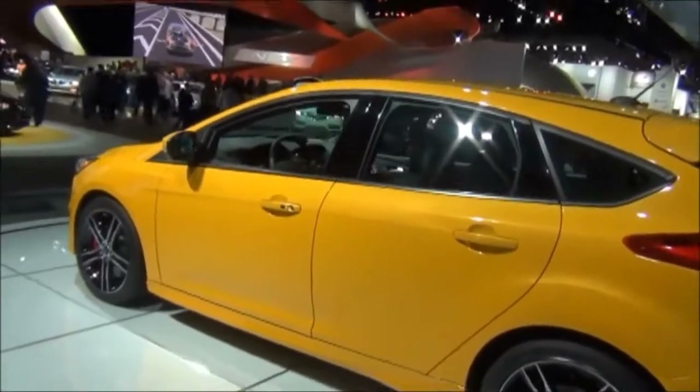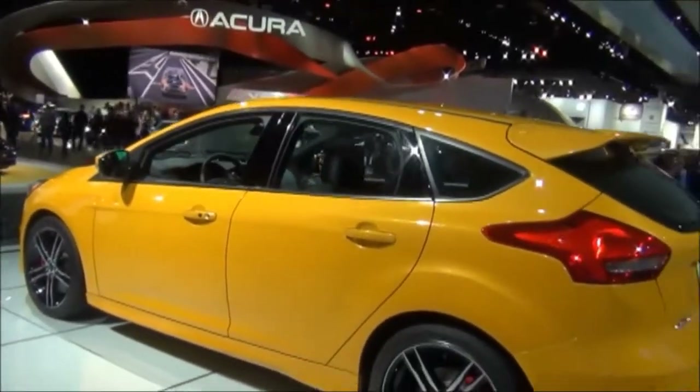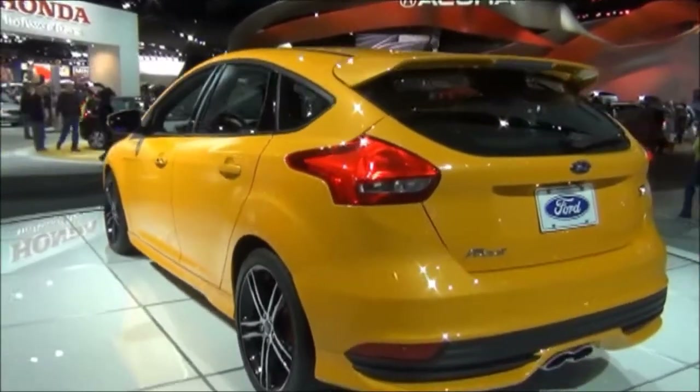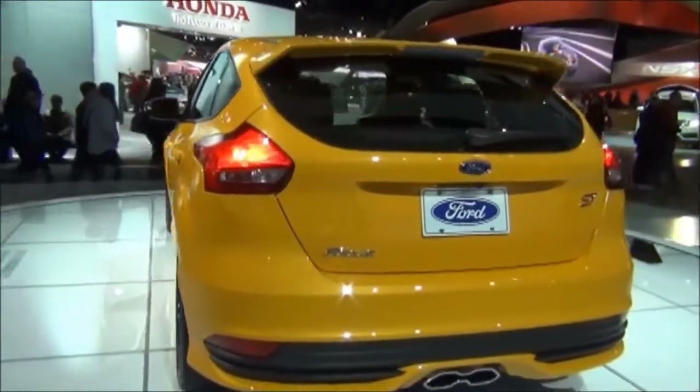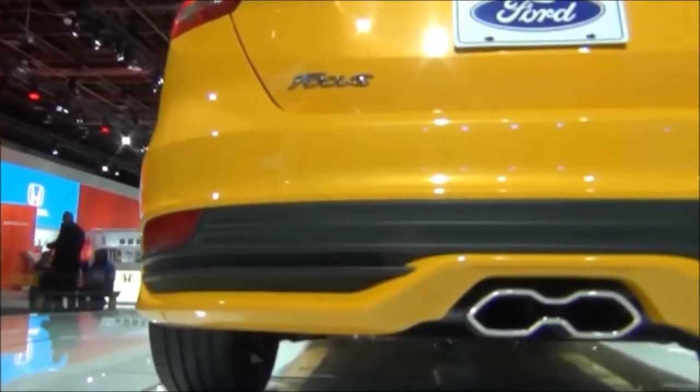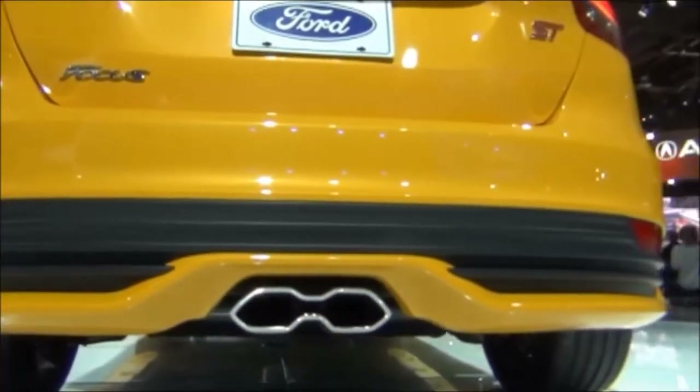The Focus ST only comes as the 5-door hatchback body style. It also has a rear spoiler, and the tail lights wrap nicely around the corner of the car. It also has a center exhaust outlet, which has a very unique touch.